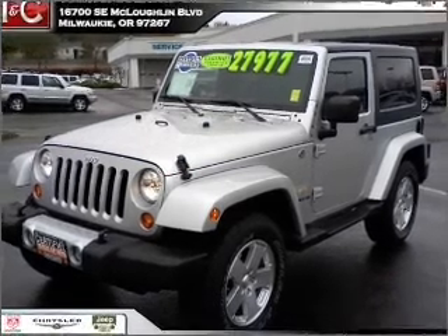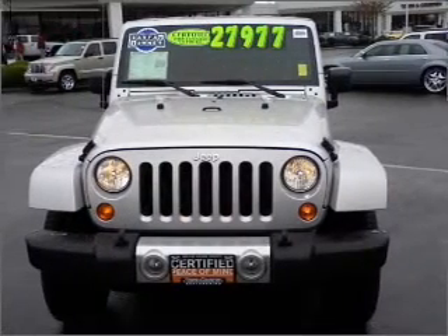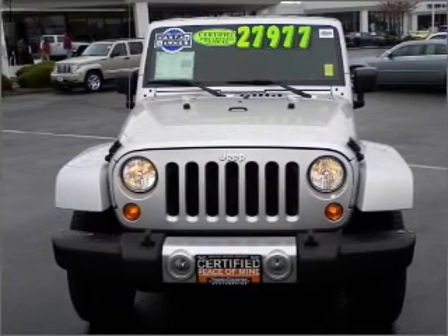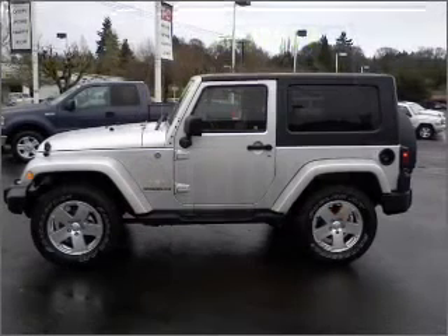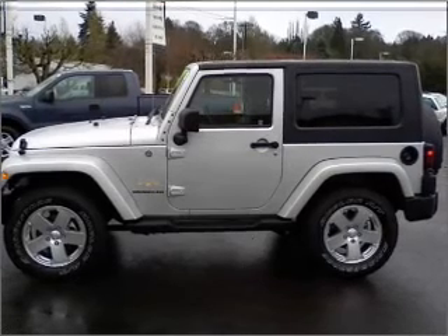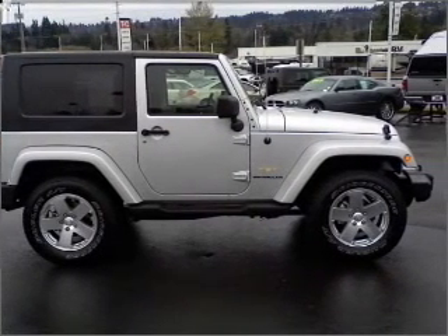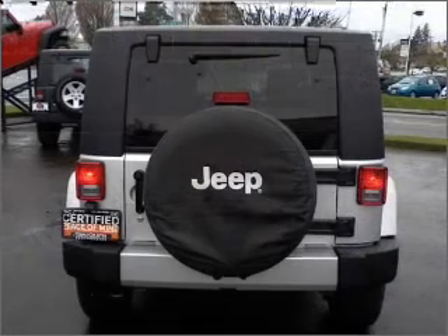This 2009 Jeep Wrangler Sahara is a great choice as a daily driver or for getting covered with mud. This Wrangler is ready for the outdoors and comes fully equipped with AM/FM stereo, navigation system, digital audio input and more, as well as giving you peace of mind with its privacy glass,